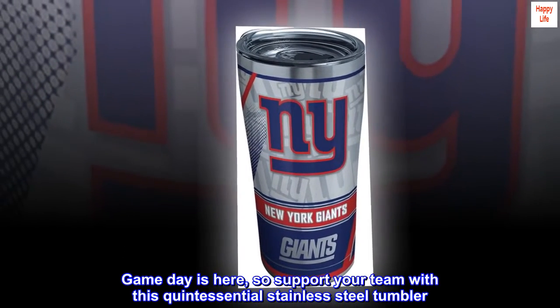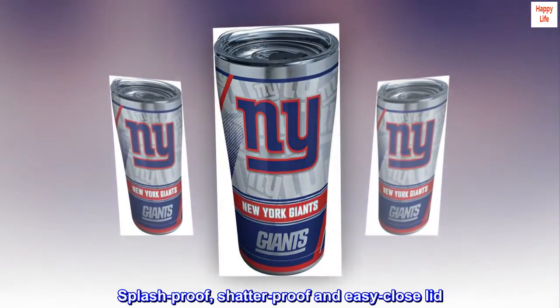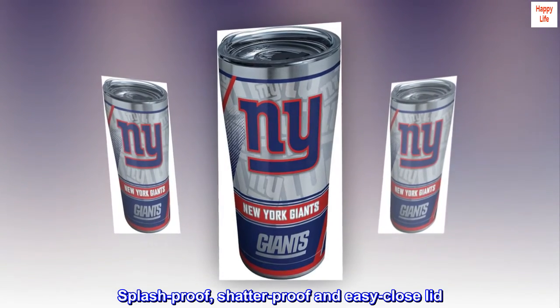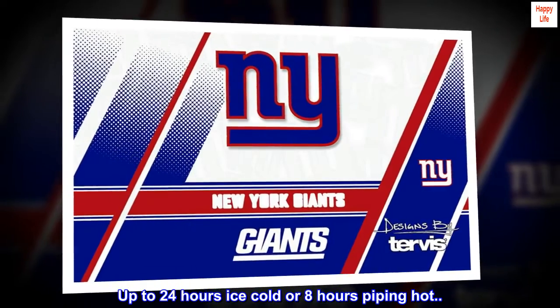Game day is here, so support your team with this quintessential stainless-steel tumbler. Splash-proof, shatter-proof and easy-close lid. Up to 24 hours ice-cold or 8 hours piping hot.